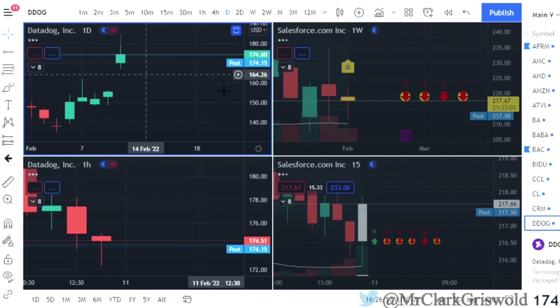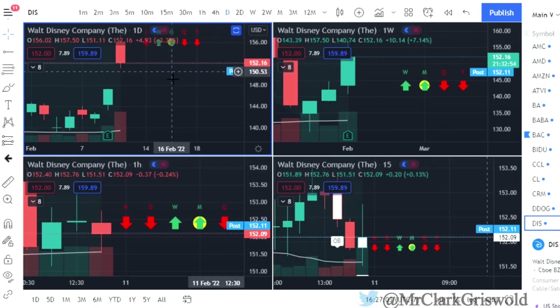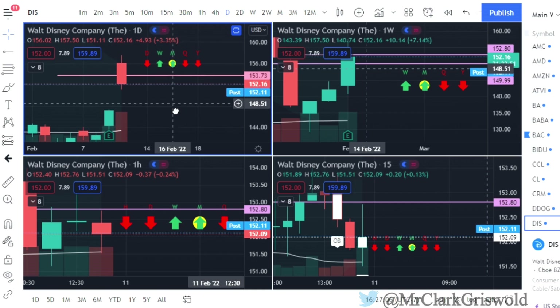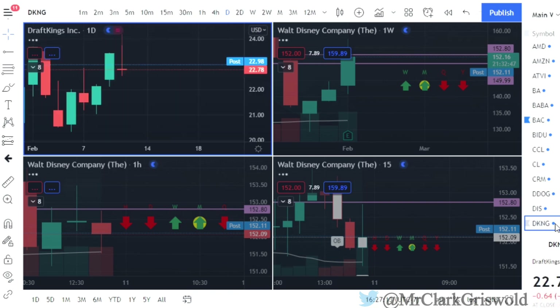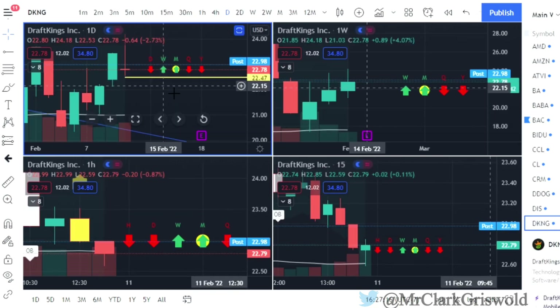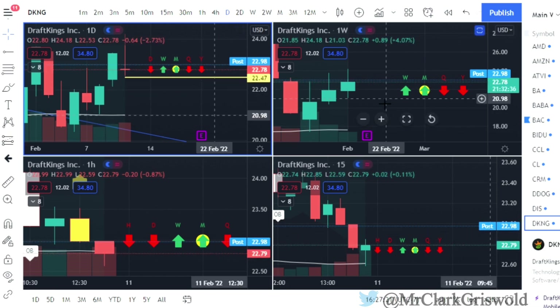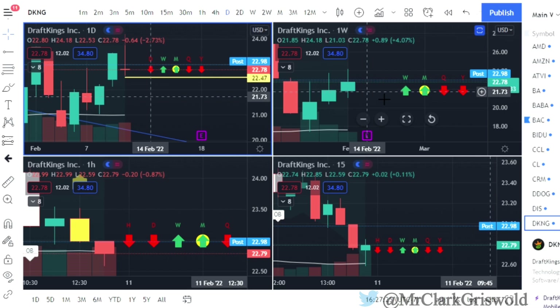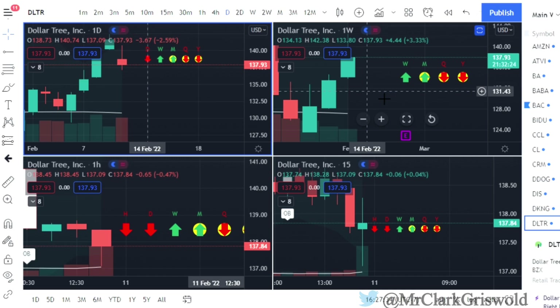DataDog — big gap today, no play. Disney — big gap up, finished two red. The week and month are green, the day is red, so nothing really to look at there. Draft Kings — we have a two up that finished red, so puts would be at $22.47. If we want to turn the week to red, we'd be looking at around $21.78. Dollar Tree usually has big spreads — the spread between the bid and ask is just too far for me to play them.